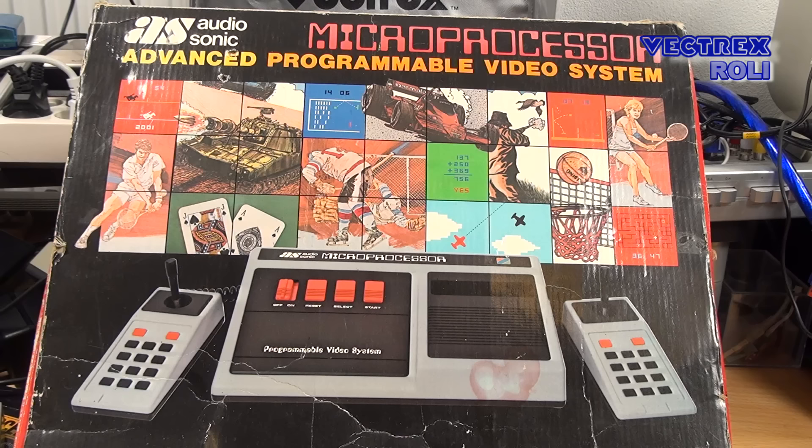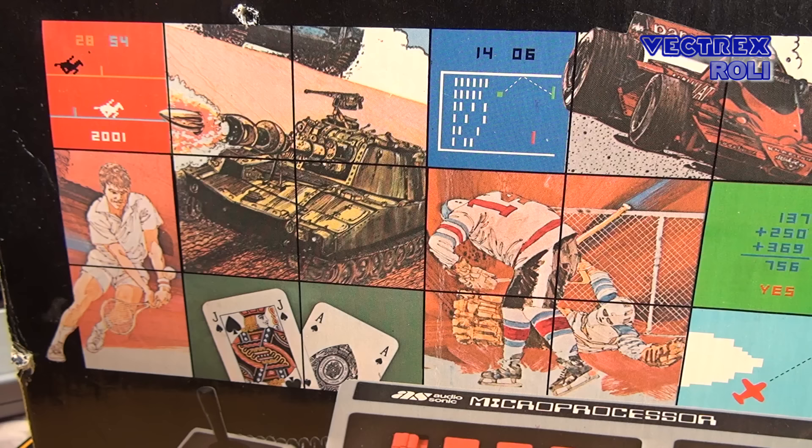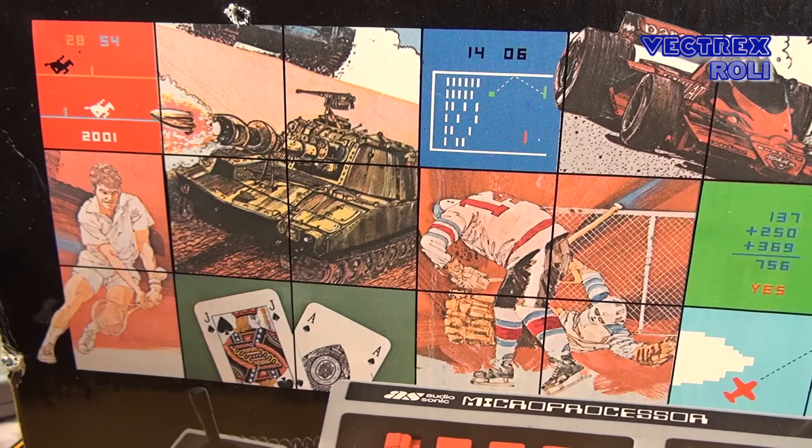So what I would like to show you here today is the Radofin 1292 video game system, and both on the console and the box it says Audiosonic. The reason for that is that this exact system was sold under several different brand names in different parts of the world, and many other similar systems with the same technical specifications have been released.